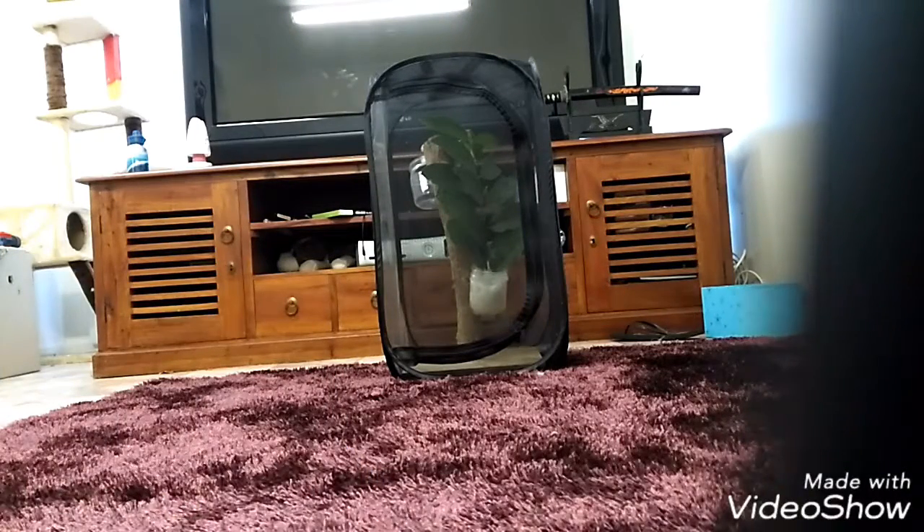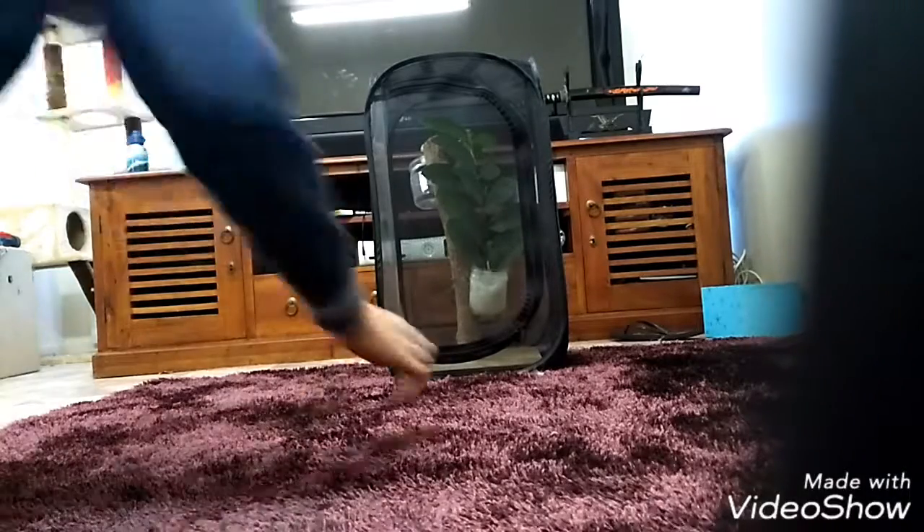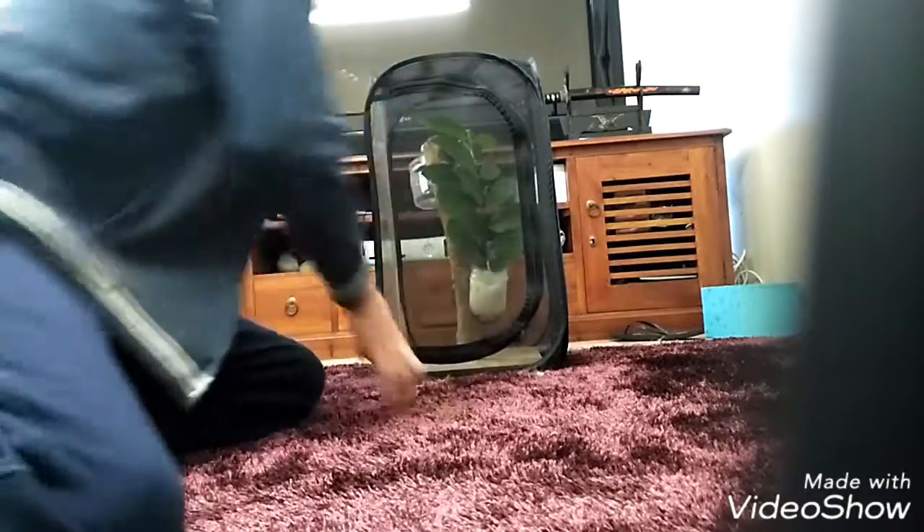I thought I could probably just use that — he'd like it in there a lot more. So yeah, that's his new enclosure. As you can see, I've got some guava leaves in there — that's their favorite food. I don't actually have a guava tree; those leaves were given to me by a friend. There he is! That's him right there. Yeah, that's him and his nice new enclosure.